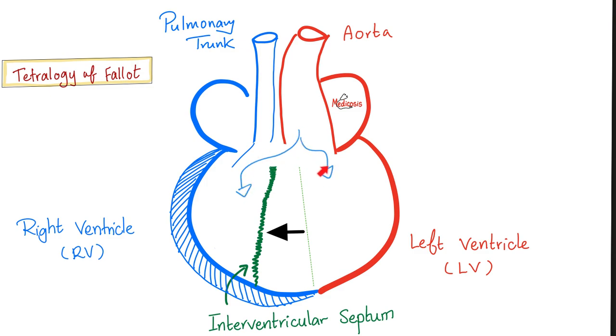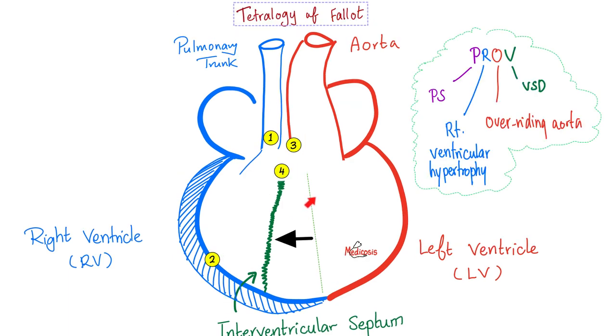Once upon a time I went to a public bathroom and found a morbidly obese person sitting on two toilets — I just remember the overriding aorta. Tetralogy of Fallot: one anomaly with four consequences. P — pulmonic stenosis, causing two — right ventricular hypertrophy. The O is the overriding aorta, and the V is ventricular septal defect, giving you the classic holosystolic murmur at the left lower sternal border.